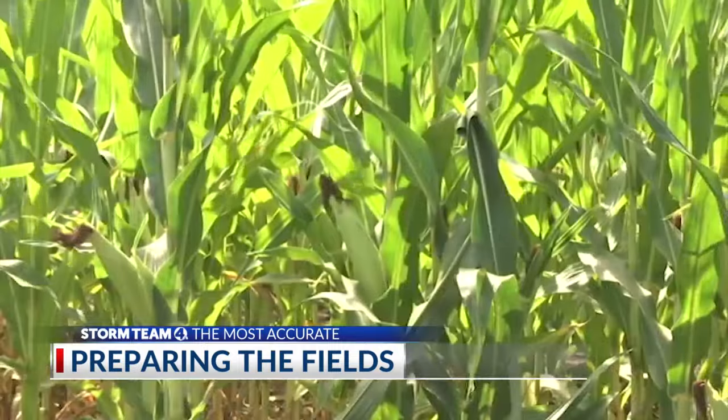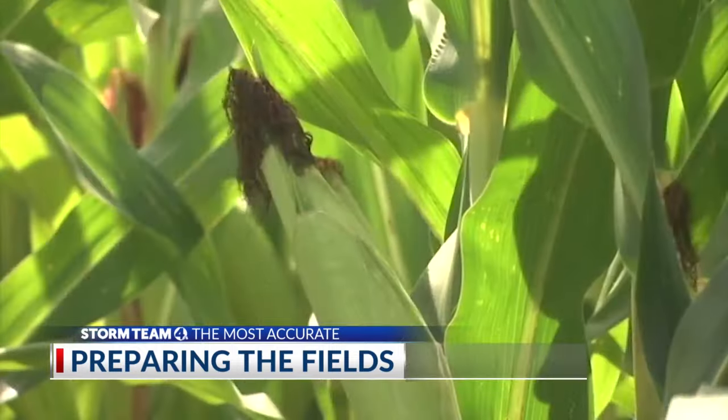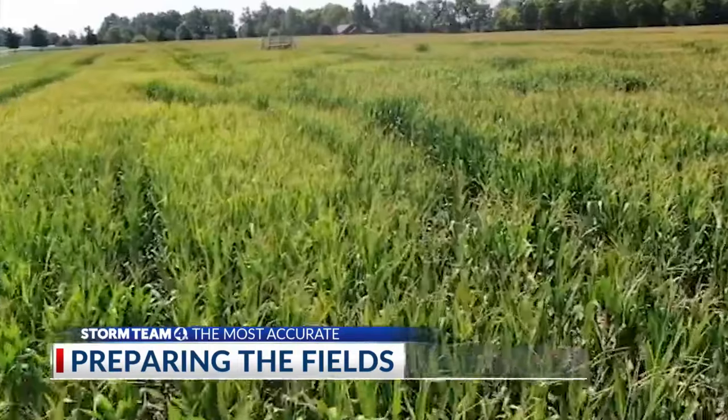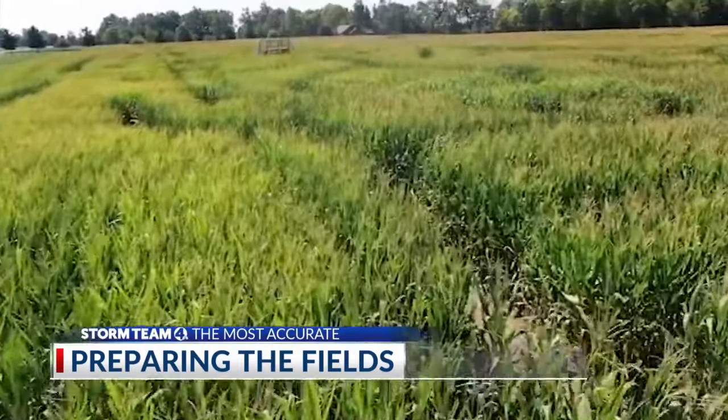We are able to see some benefit or improvement in the crop yields. In dry years, when you need the water most, we have been able to see a 10 to 12 percent yield benefit to corn.